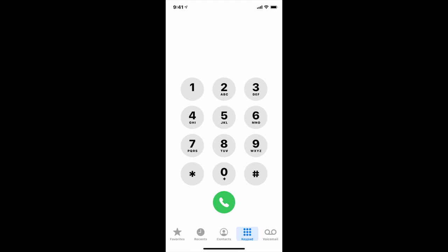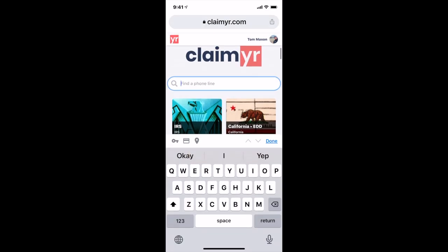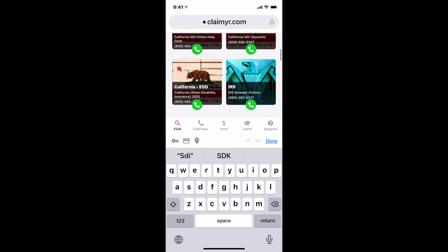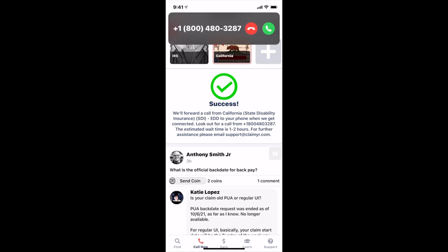So after that phone call fails, I recommend opening up your browser and going to claimyr.com. Once you're there, search for SDI and you can see a couple of options. Choose your favorite option, and once you do, click the green button. Once you click the green button, you go through the order process and you will get a call back from that same number we called.